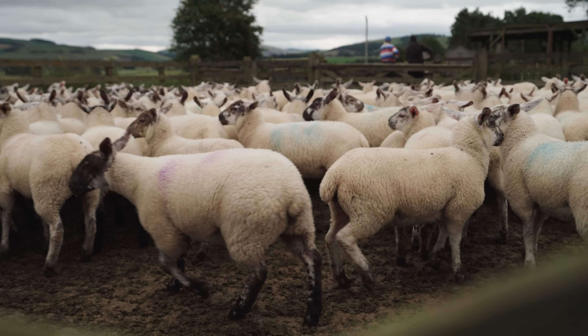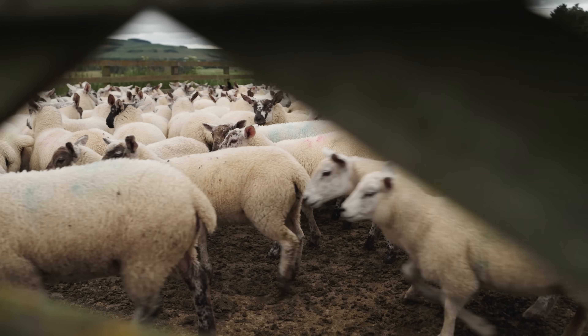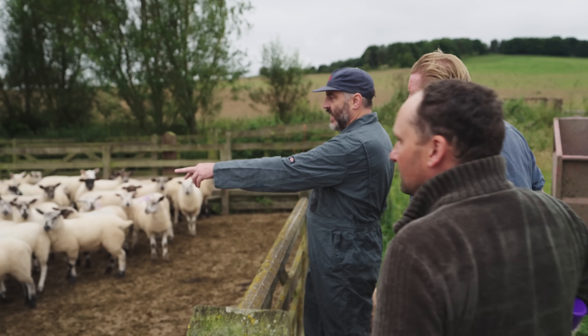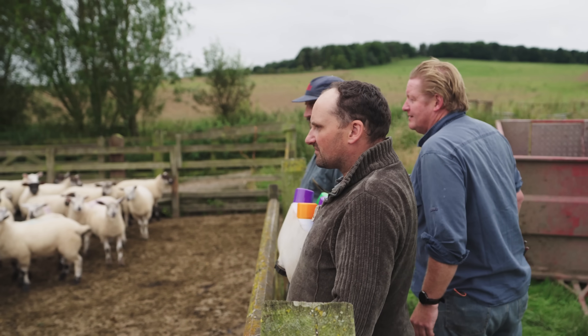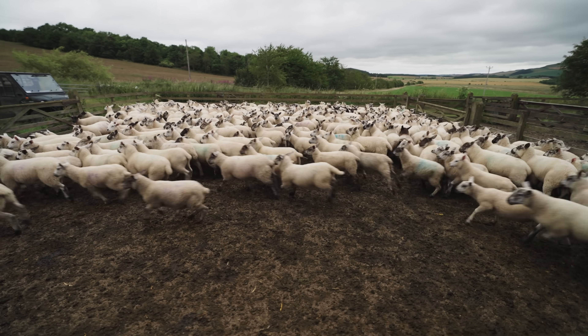The coats aren't as white and bright as what they should be, the faces go dull, and obviously they don't thrive as well — having to pump more and more feed into them just to get them built up. Cobalt deficiency is one of the more common deficiencies in sheep, especially growing lambs, because they're growing, which has a requirement for vitamin B12, which the cobalt produces.